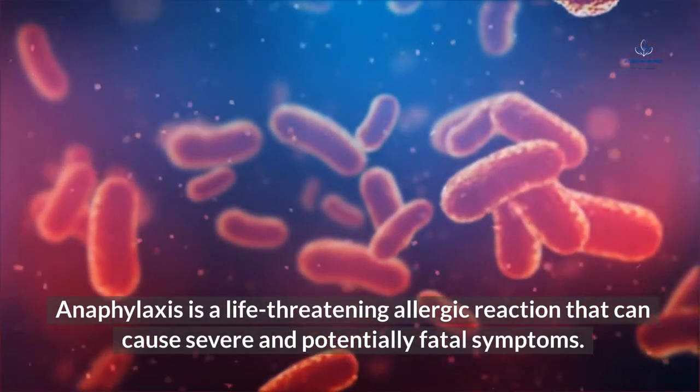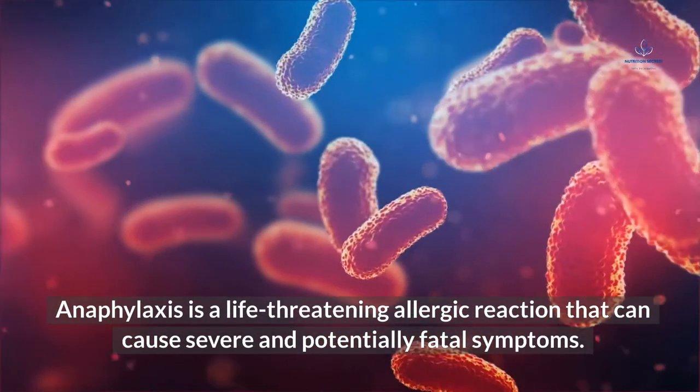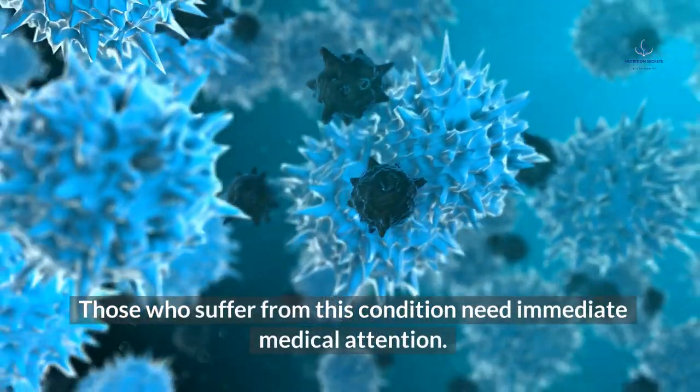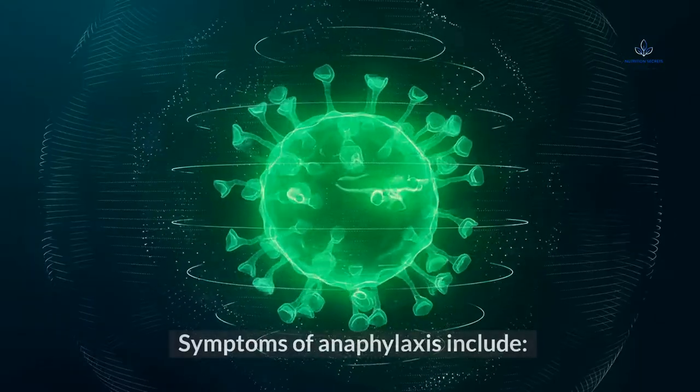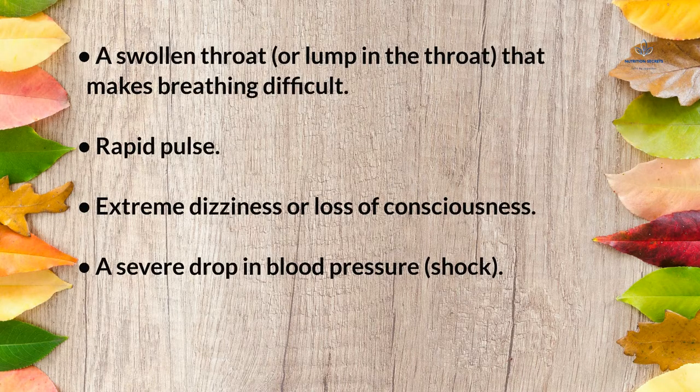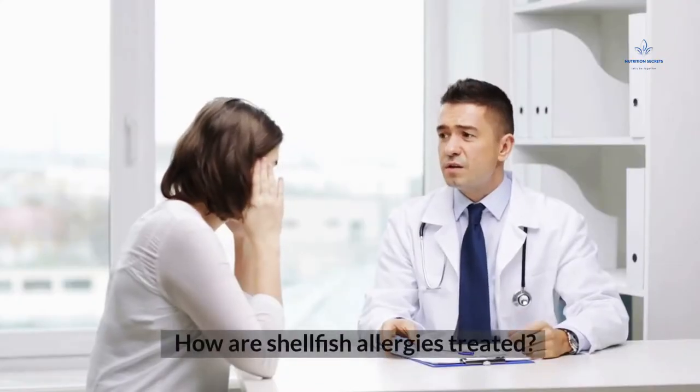Anaphylaxis is a life-threatening allergic reaction that can cause severe and potentially fatal symptoms. Those who suffer from this condition need immediate medical attention. Symptoms of anaphylaxis include: a swollen throat or lump in the throat that makes breathing difficult, rapid pulse, extreme dizziness or loss of consciousness, a severe drop in blood pressure, and shock.